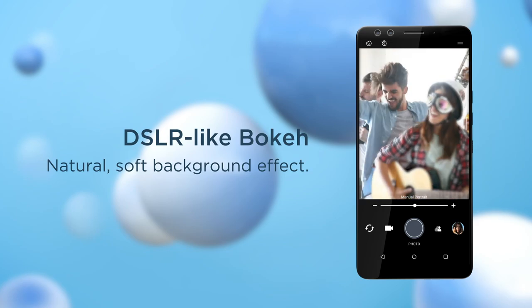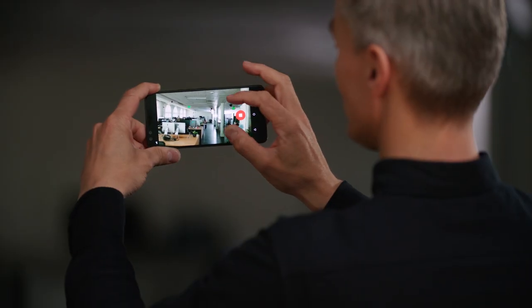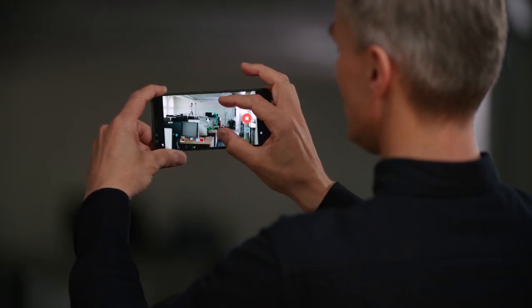It's not just still images that are great on the U12+ — we've also got videographers well covered. We've got 4K video at 60 frames per second, and for slow motion we've got 1080p at 240 frames per second. Audio capture for your video is also amazing. We've got HTC's 360-degree sound captured by four microphones built into the device, high-res audio, and HTC's Sonic Zoom feature — when you zoom in on screen, those microphones are specifically directed at your subject for even better audio capture.